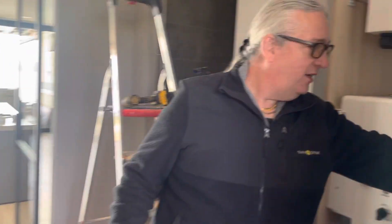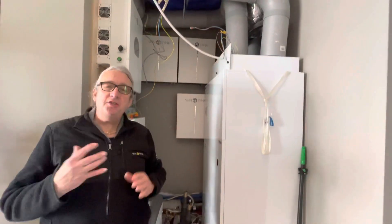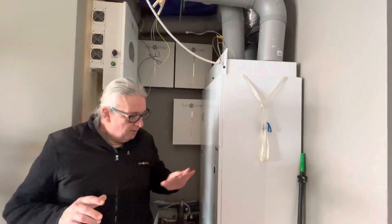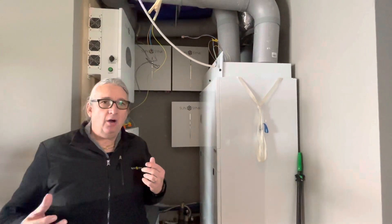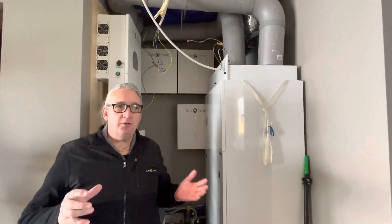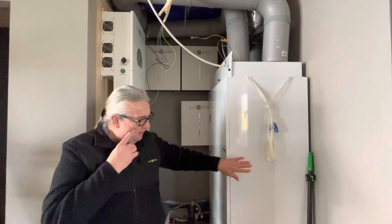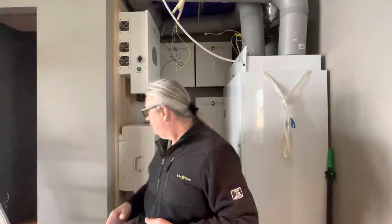They've got a heat pump and heater, so there's no reliance on gas at all. But this is a three-phase machine. What they've also got from the park is a very low 16 amp supply — a tiny supply — and this monster three-phase unit clearly can't run on 16 amps.